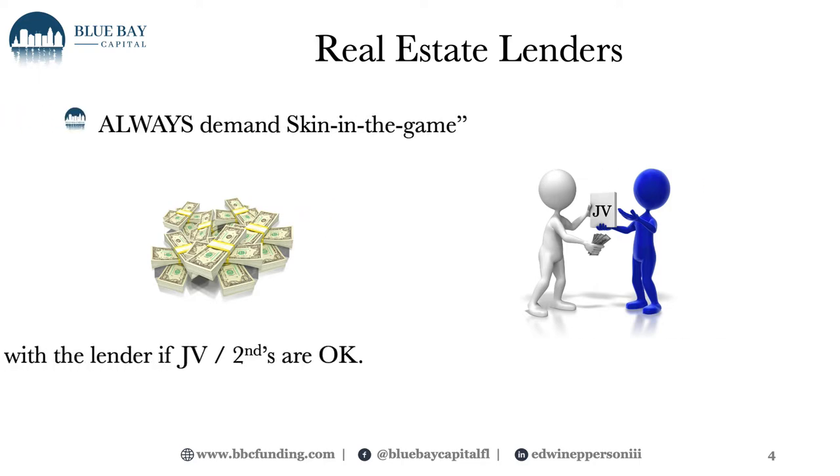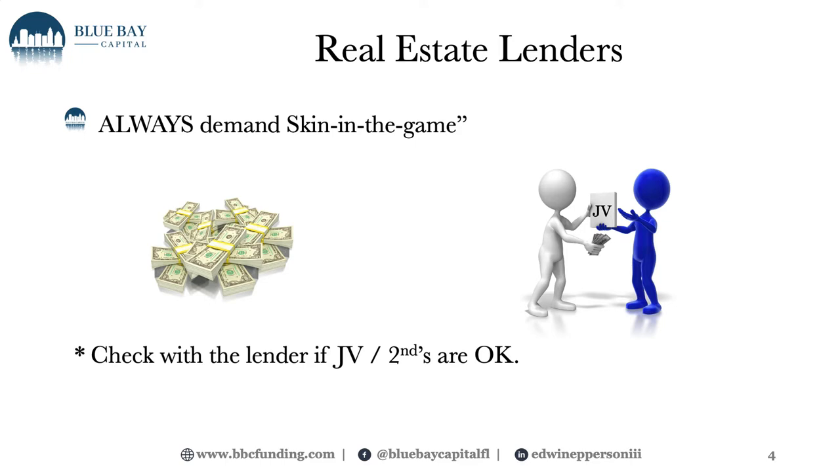Another thing: real estate investors always require skin in the game — that's a down payment. Now if you're big into creative financing and structuring your capital stack where you're leveraging debt, but also leveraging someone else's capital for the gap for that down payment and other costs, that's fine. Just be aware that if you're doing this with a family friend or just a friend, that individual knows that either they're investing into your loan as an unsecured investor, or if they require their gap payment to be secured to the property, you need to check with your first position lender if they are okay with joint ventures or seconds.